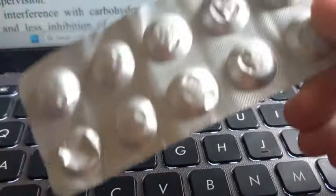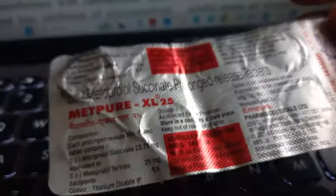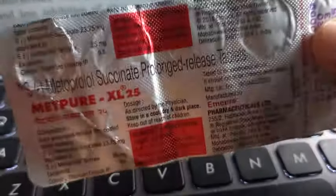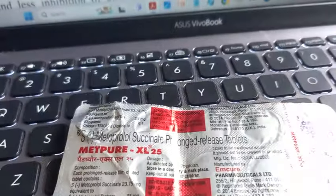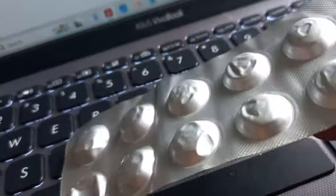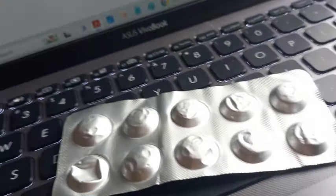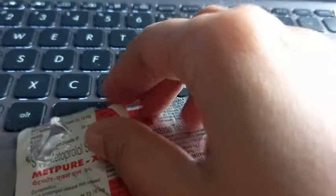Because it is beta-1 blocking and not much on beta-2, it works on the heart and not much on the bronchus. So it can be used by people who have asthma or COPD, but you have to use it with caution. It does not work on beta-2 much - it is more selective for beta-1.